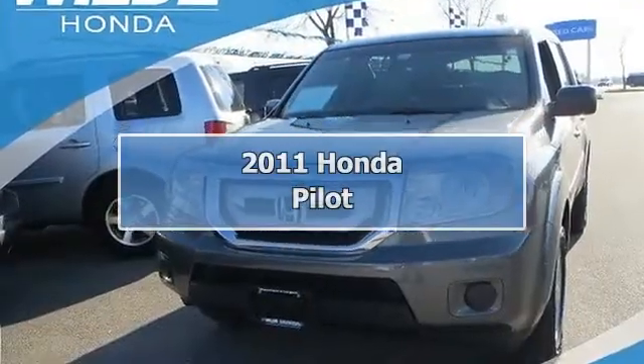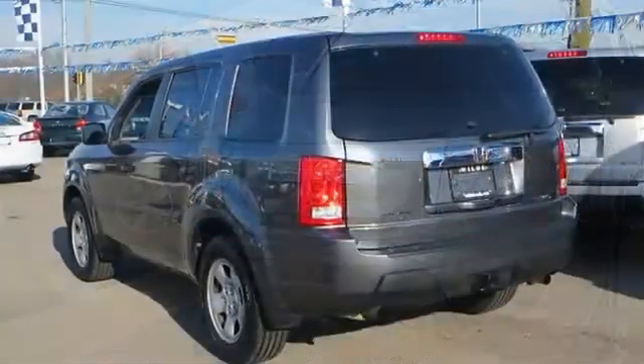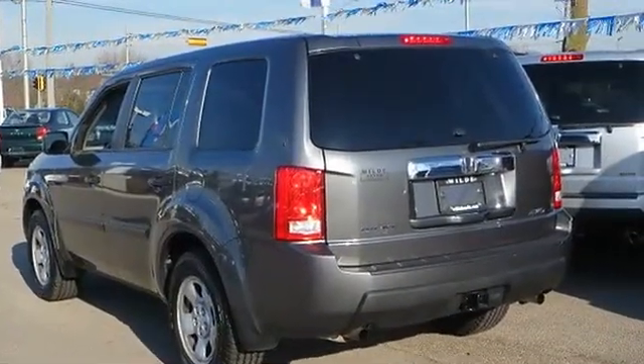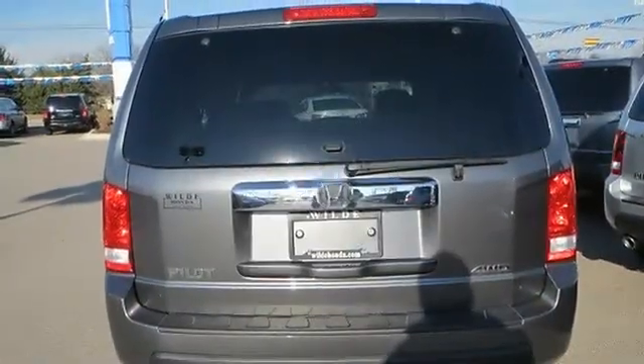2011 Honda Pilot Sport Utility. This vehicle features the following equipment: Automatic, 3.5L 212 horsepower engine, 4WD with locking limited slip differential, 4WD.